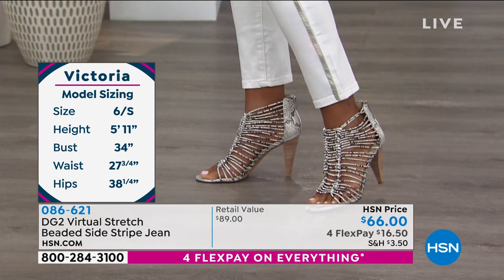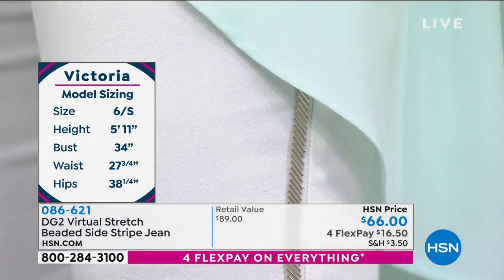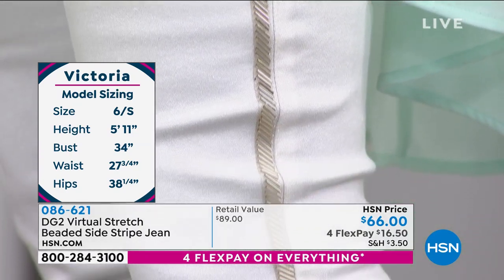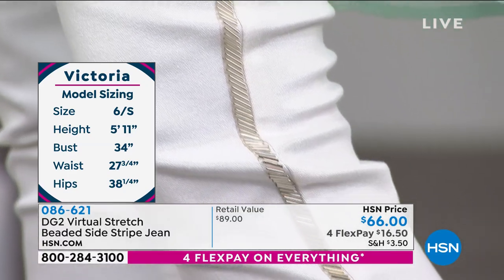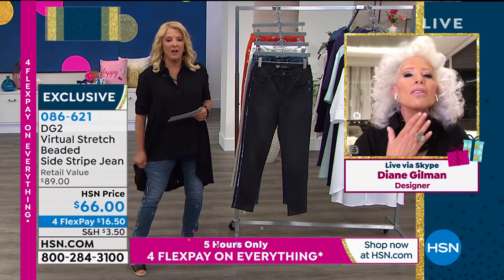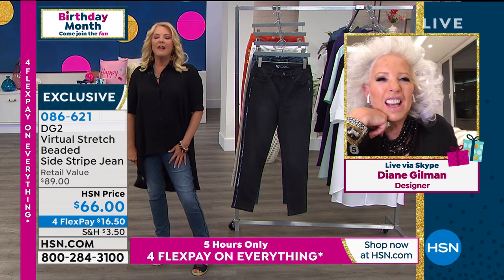I also absolutely love it in the white with that gorgeous silver. These are very, very slimming. Virtual stretch is virtually the stretchiest denim on the market. You're getting comfort — this is the happy denim. The fit on these is so incredible, Diane. I had them on earlier today because they're virtual stretch. They are great — so soft, so comfy, gorgeous. I mean, seriously, I just love these. I will be quite frank — I don't normally wear a lot of embellished jeans.